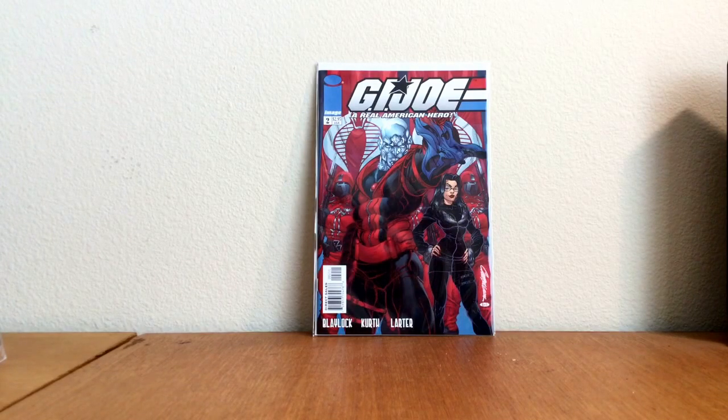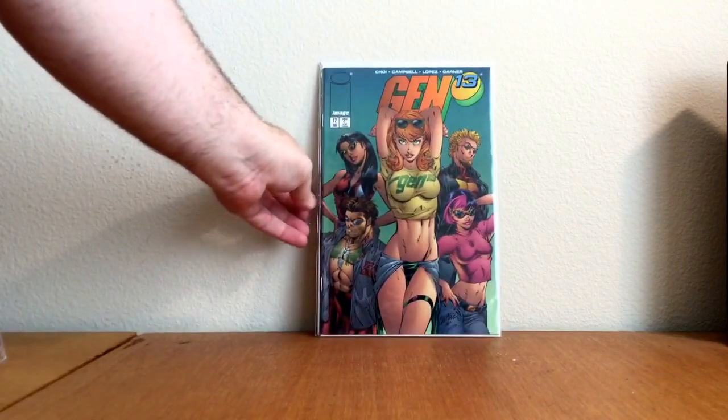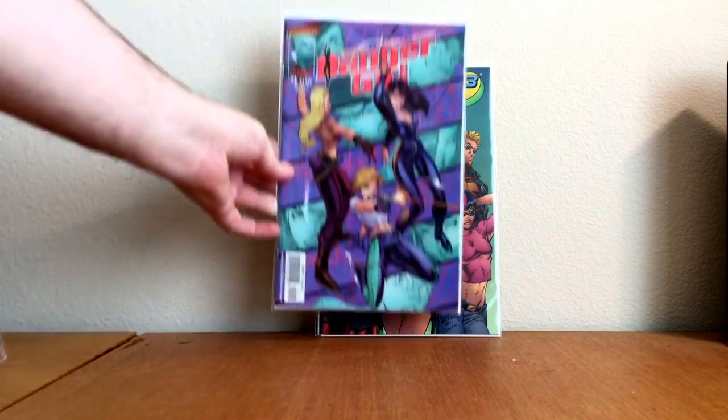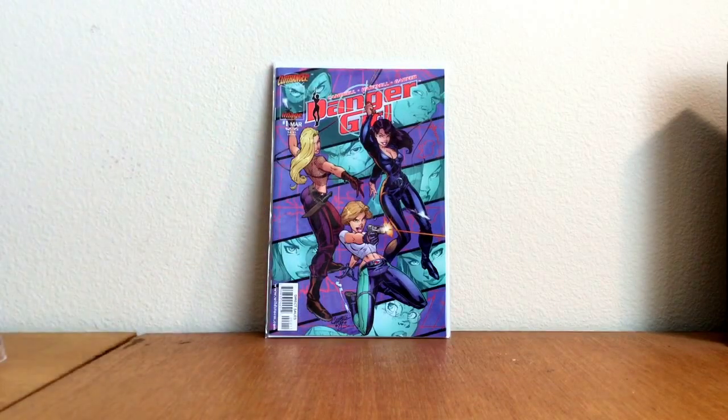G.I. Joe number two, J. Scott Campbell cover. Gen 13 number 12, J. Scott Campbell cover — really, really nice book. Danger Girl number one, J. Scott Campbell. Pretty awesome.